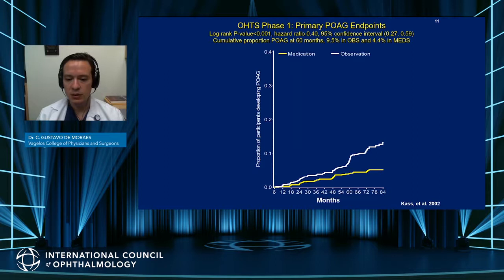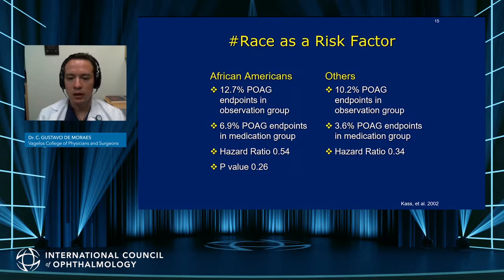This graph shows the main results. Although the rate of conversion to POAG was low, treatment had a significant effect on those rates.